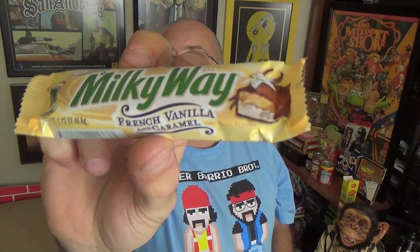And there it is. If you're looking for this in stores, this is the candy bar that you're looking for. Let's bust this open and see what we've got.